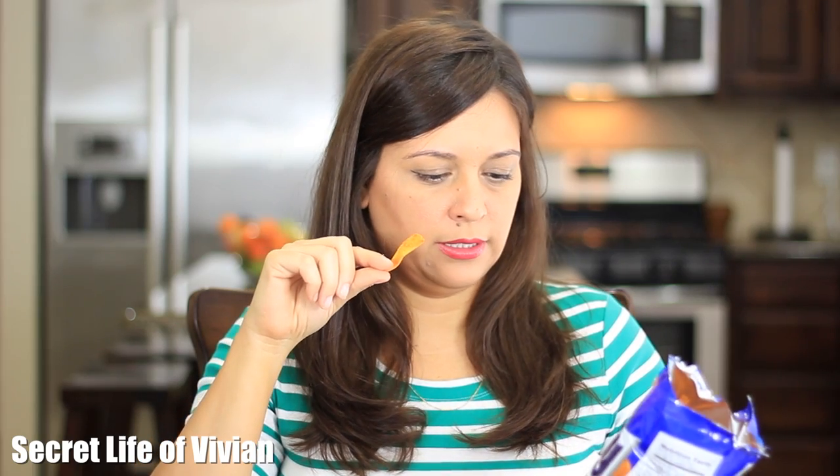I don't smell chili. I don't know — let's give it a try. Guys, these are Frito chips. The texture, the flavor, everything about these guys are identical to the Frito chips here in the U.S. They're delicious. I don't taste chili and cheese; I just taste spices, but nothing — not really chili, not really cheese. They just taste like Fritos.